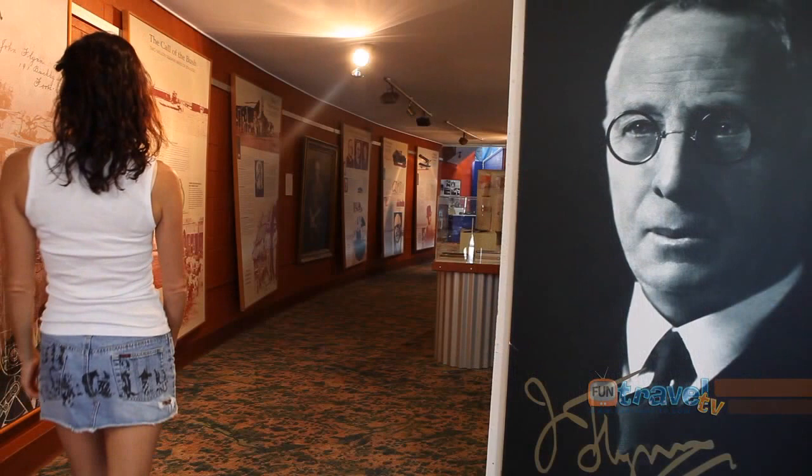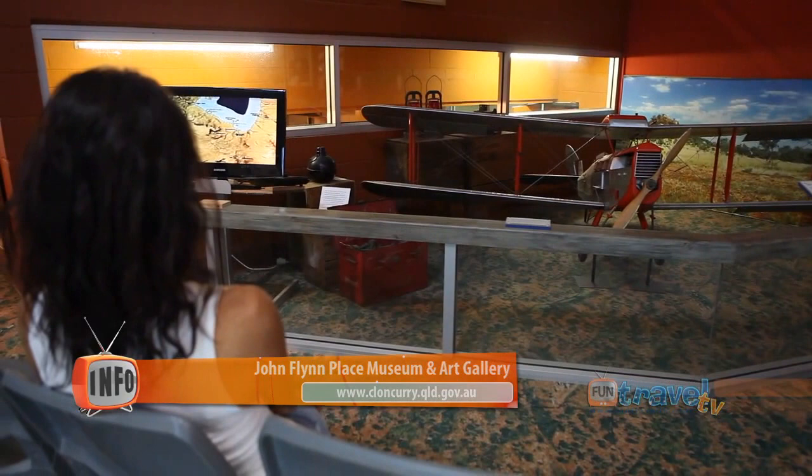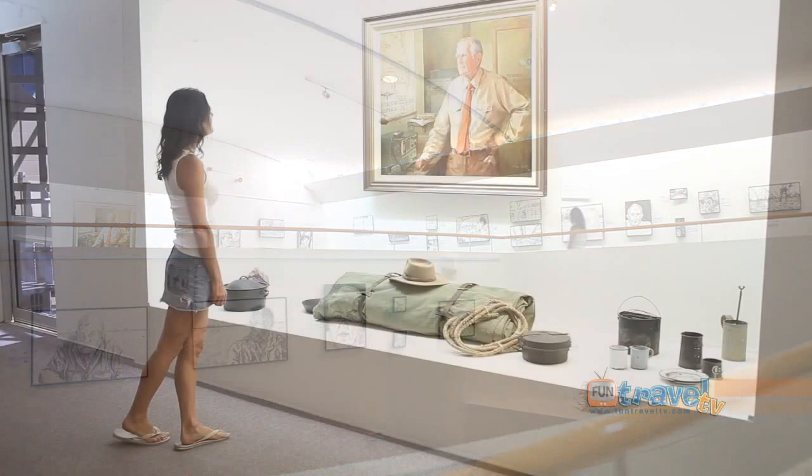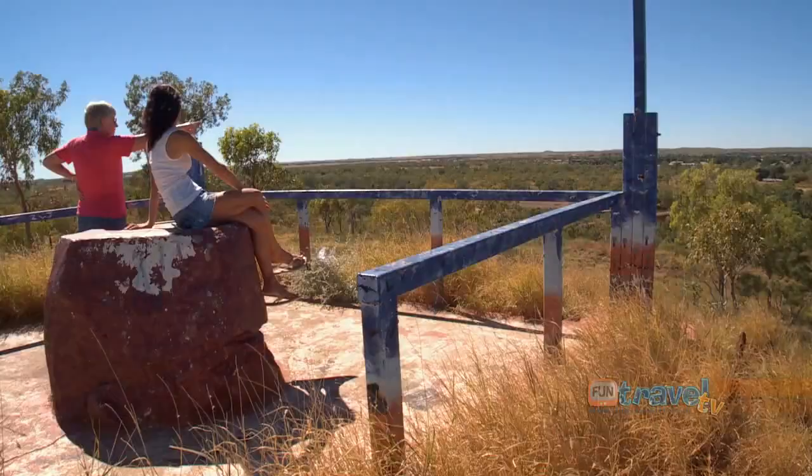The John Flynn Place Museum in town is well worth a visit, with fascinating displays commemorating the start of the Royal Flying Doctors Service. The landscapes that surround Cloncurry are vibrant with colour, and Chinaman Creek Dam is a popular picnic and recreational area.